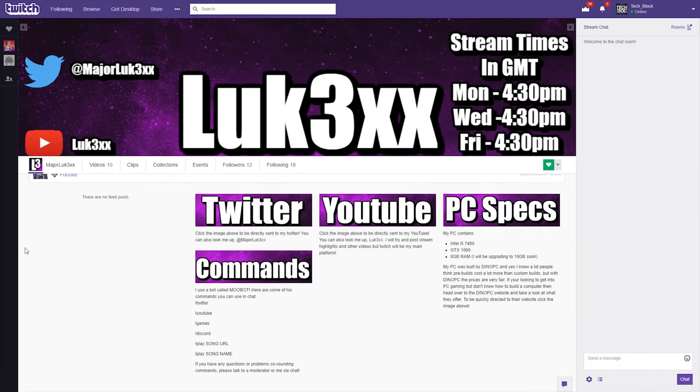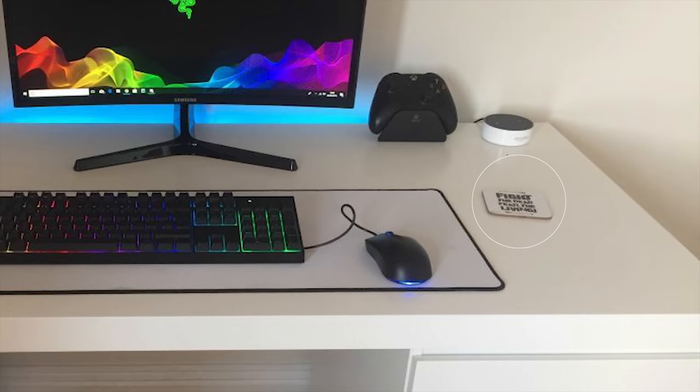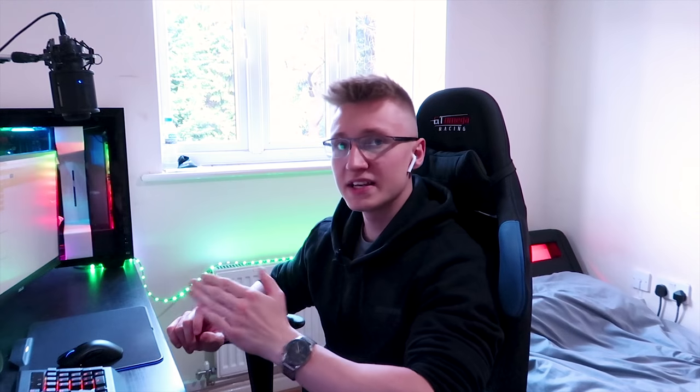You also mentioned that you stream on Twitch now and again — I'll leave a link to his Twitch channel in the description so you can go show him some love. He also has a Walking Dead coaster on his desk, which is very cool — I'm a big fan of the Walking Dead show as well. Thank you very much Luke for submitting your setup.